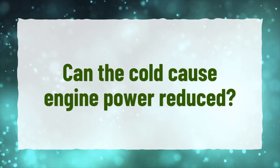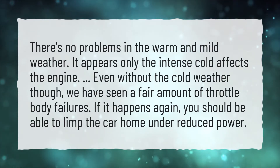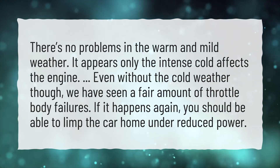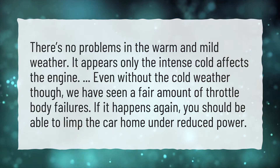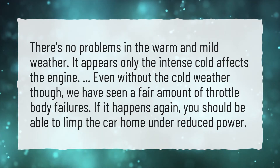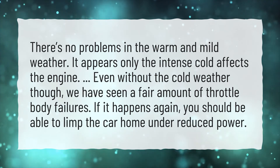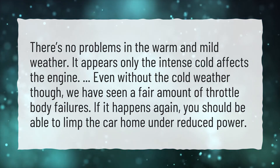Can the cold cause engine power reduced? There are no problems in warm and mild weather. It appears only intense cold affects the engine. Even without cold weather though, we have seen a fair amount of throttle body failures. If it happens again, you should be able to limp the car home under reduced power.